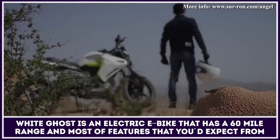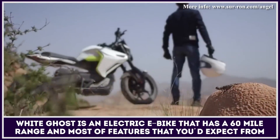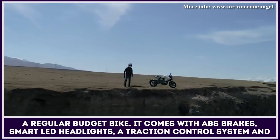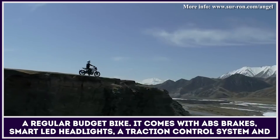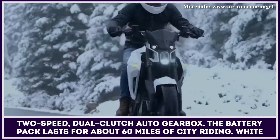White Ghost is an electric road motorcycle that has a 60-mile range and most of the features that you'd expect from a regular budget bike. It comes with ABS brakes, smart LED headlights, a traction control system, and a 2-speed dual-clutch auto gearbox.